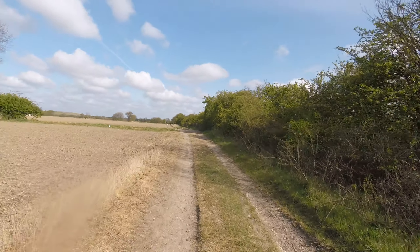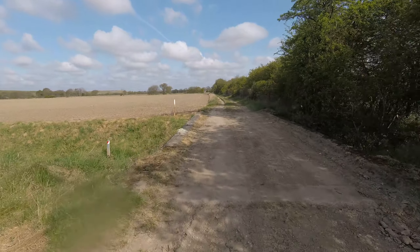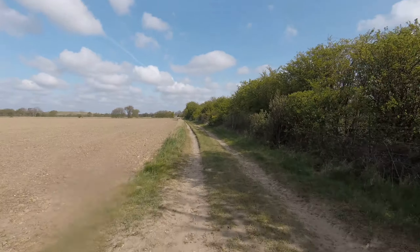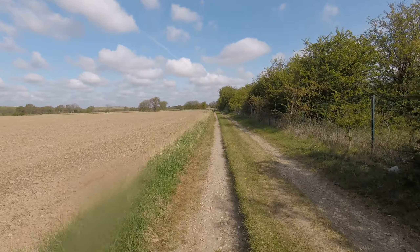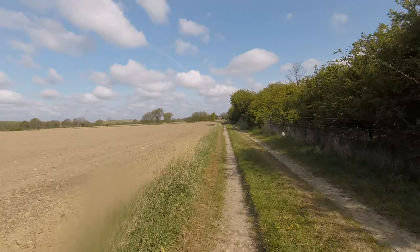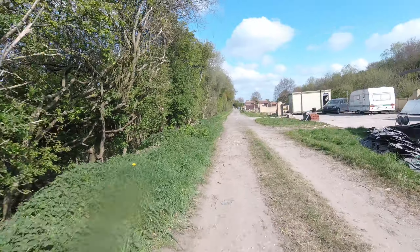I'm on the bridleway here and it should bring us out on the bridge at Thorn, before the golf course. The only big concern up here is a few houses and some dogs. Don't really want any bother today, so I want to get moving — put my foot down and get going.